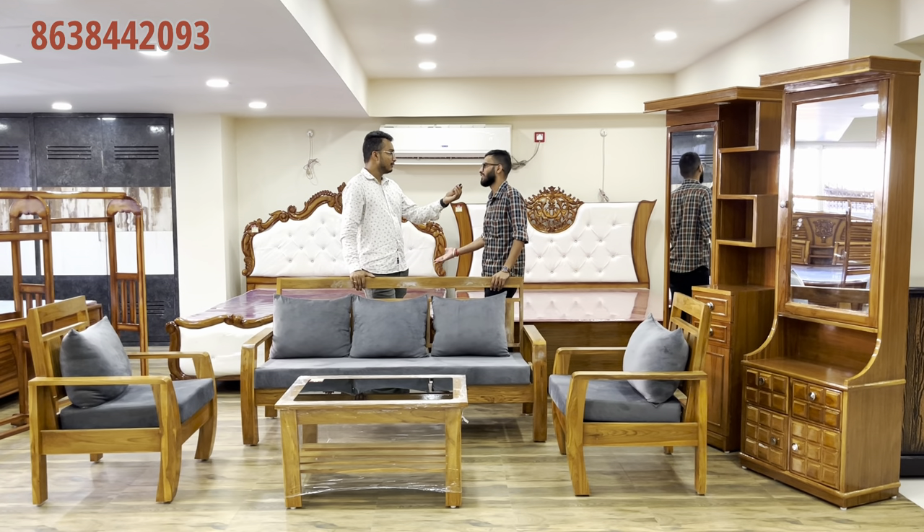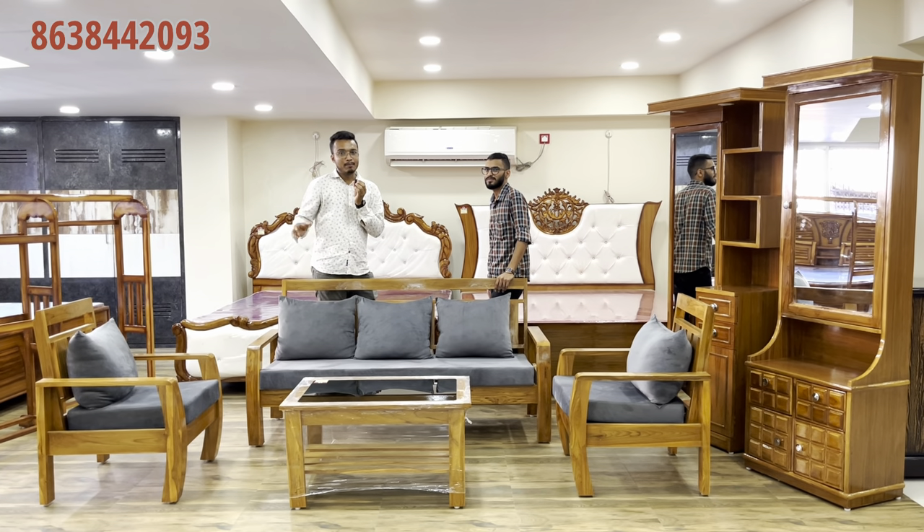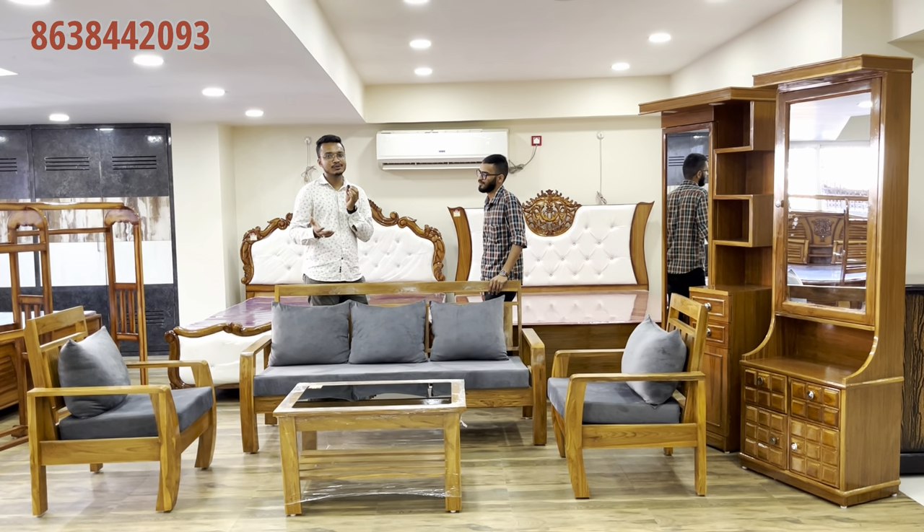The discount is 2,000. The price is 1,30,000. If you like this video, share, like, and comment. Enjoy your home.